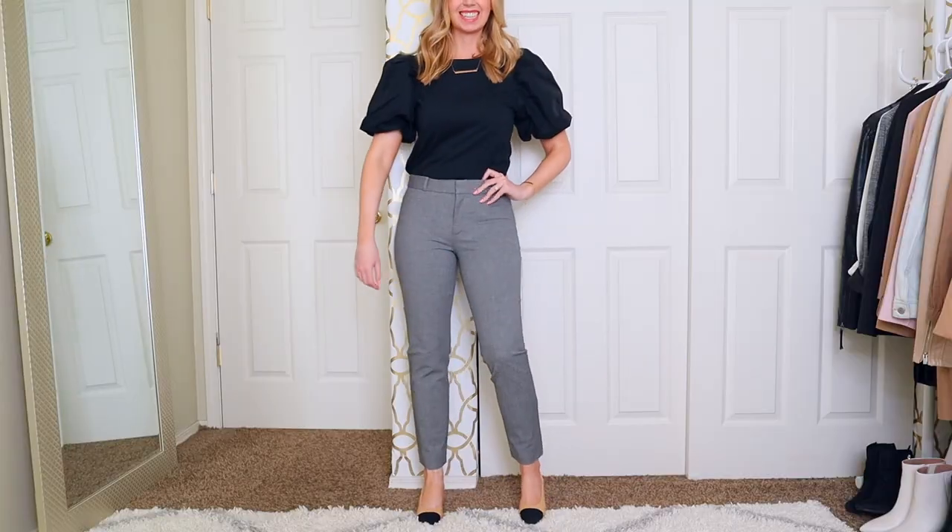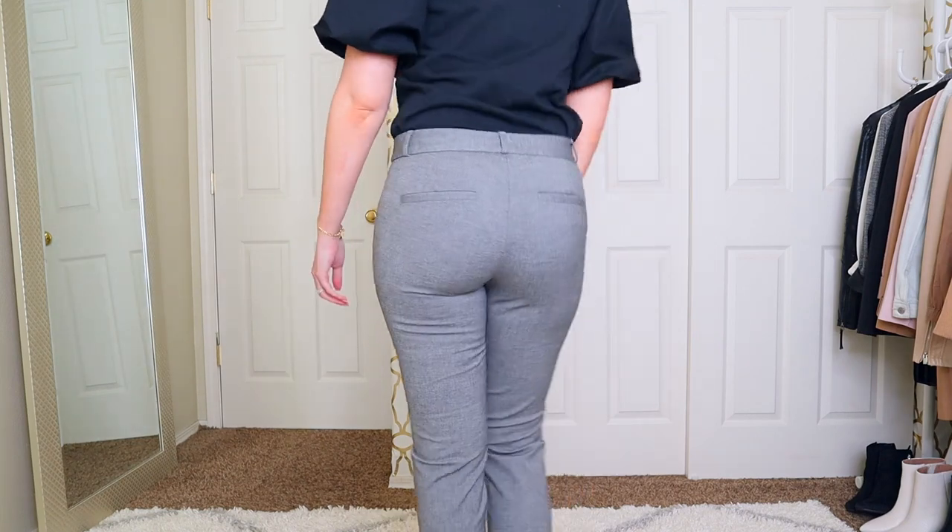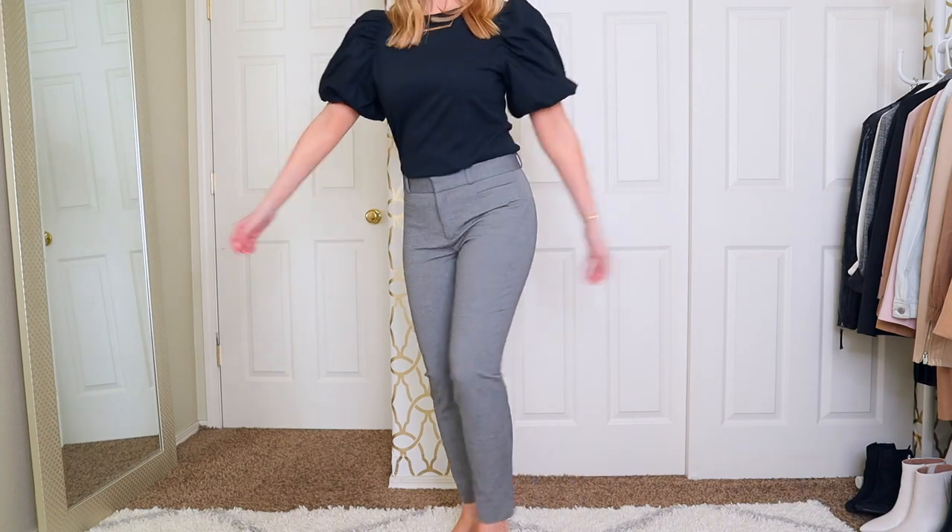I can't do a workwear video without mentioning my absolute favorite pants — I have so many pairs I honestly can't count them off the top of my head. I highly recommend ankle pants, especially in summer. Get a lightweight, comfortable, breathable ankle pant. They look great with flats or heels, they show off a bit of your ankle so your leg doesn't look too long, and they are not high rise.